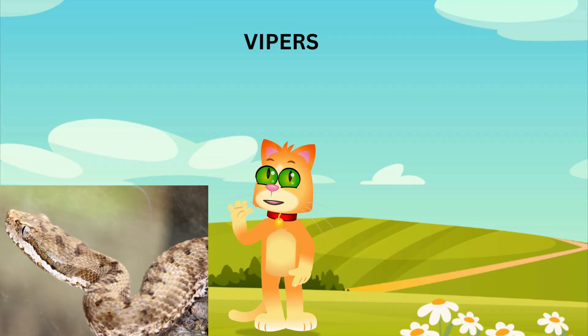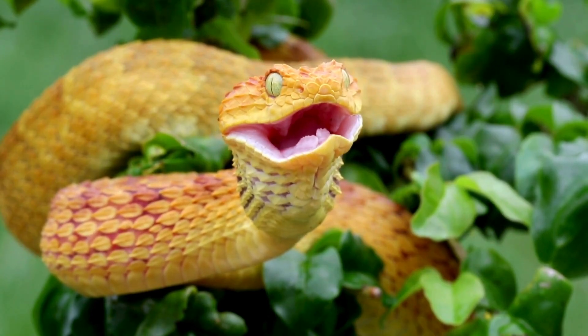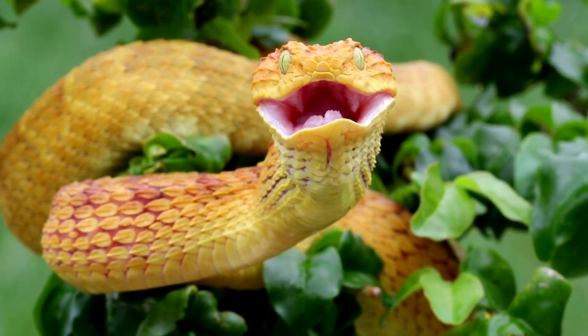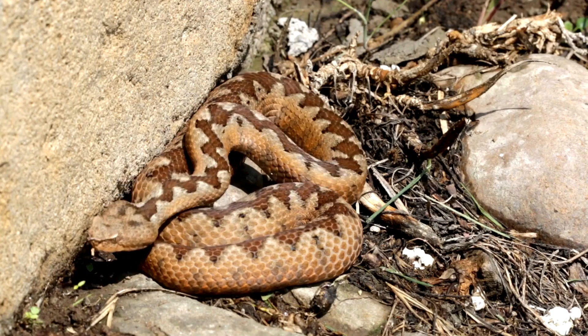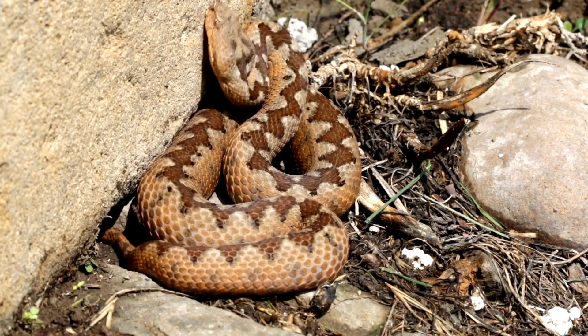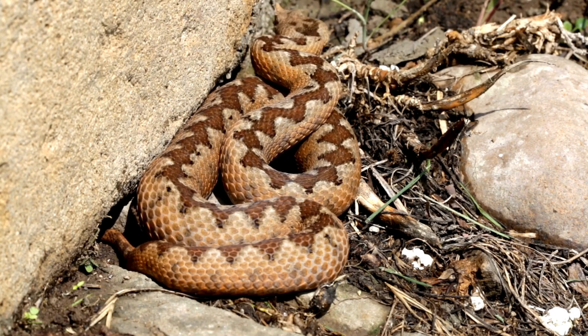Now, let's talk about vipers. These snakes are found all over the world, especially in forests and jungles. Vipers have a cool feature called heat-sensing pits on their faces. These help them detect warm-blooded animals, even in the dark. Vipers are famous for their long, hinged fangs. And did you know? Vipers can live in trees, on the ground, or even underground.